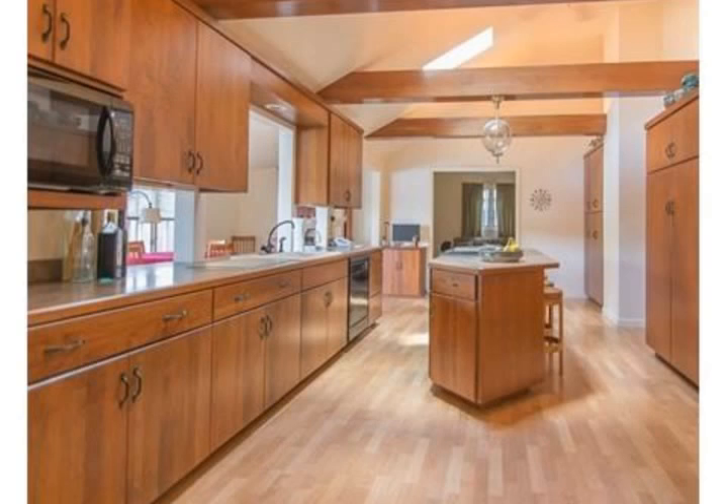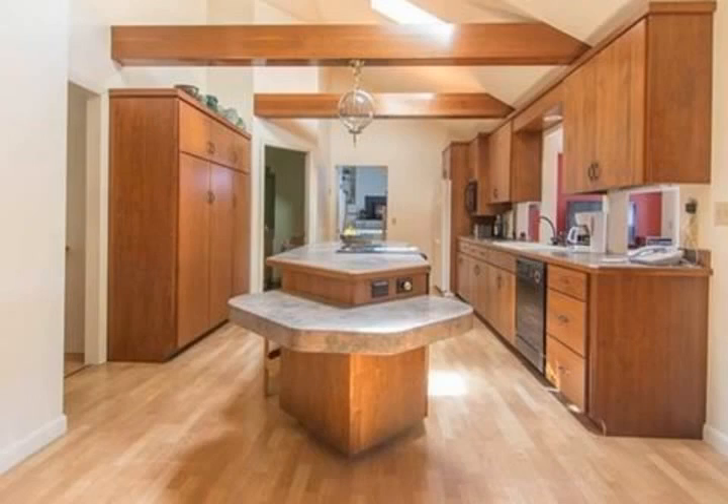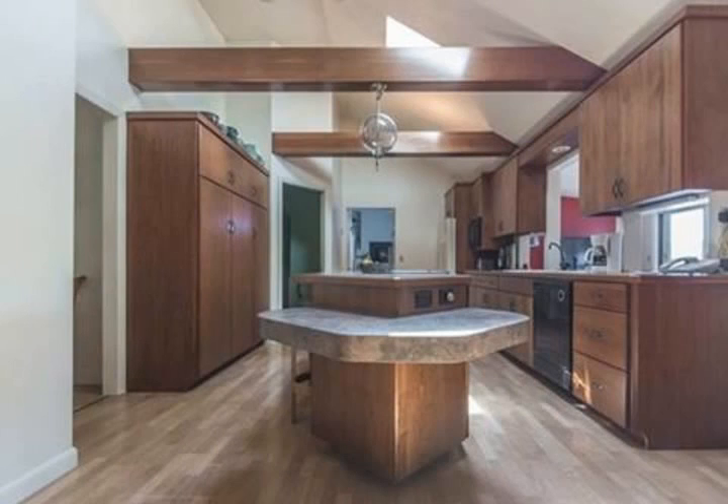Up a few stairs is your formal living room with built-ins and a pellet stove. The master bedroom is very spacious with two closets and a step-down master bath with plenty of cabinets. On the other side of the house is a den with built-ins and a second bedroom.